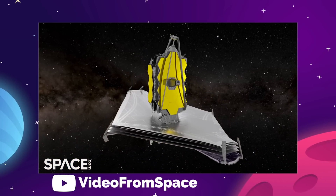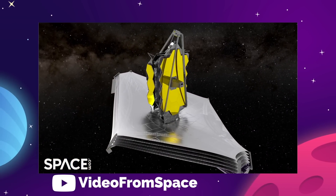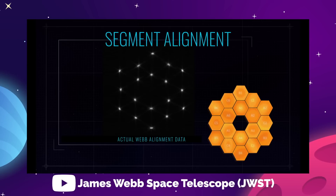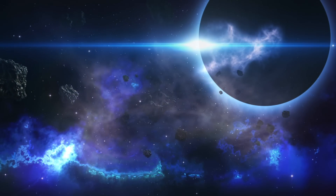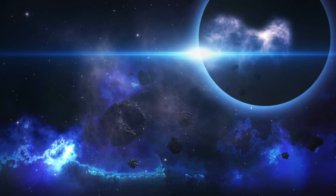NASA doesn't seem to think that the scar from the meteor impact will have any effect on the current schedule for the James Webb. We should still be getting that first image in about a month, and the hunt for exoplanets is still on. So let's get into some details on these new super-hot super-Earths.